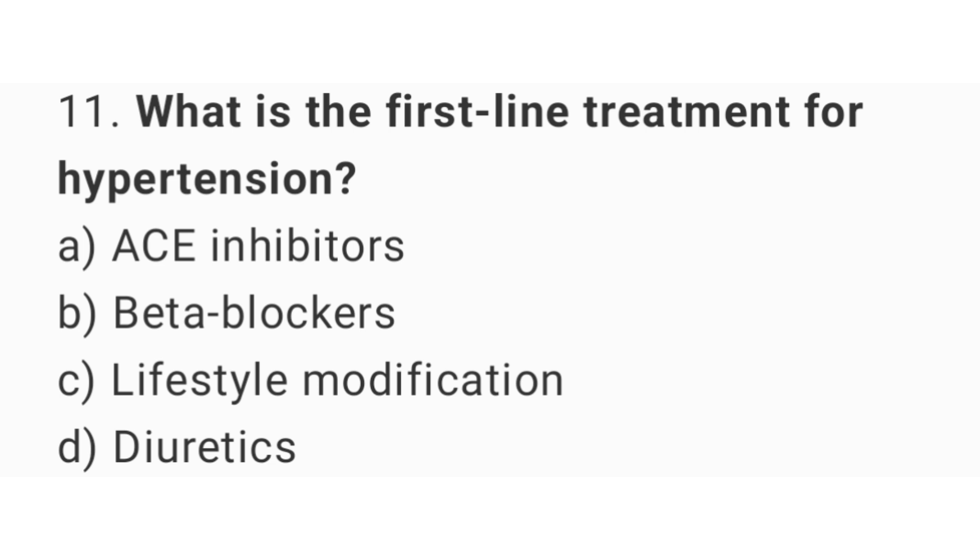Question number 11. What is the first-line treatment for hypertension? The right answer is option C: Lifestyle modification.